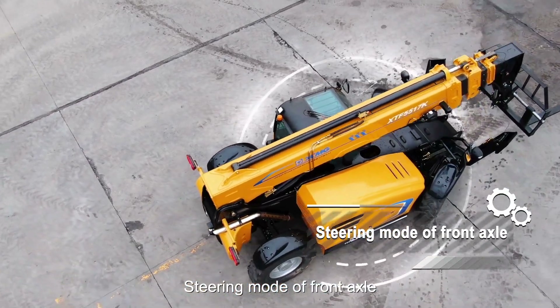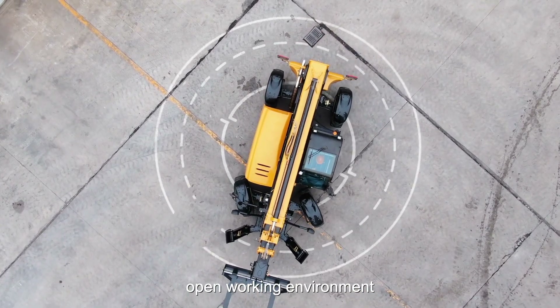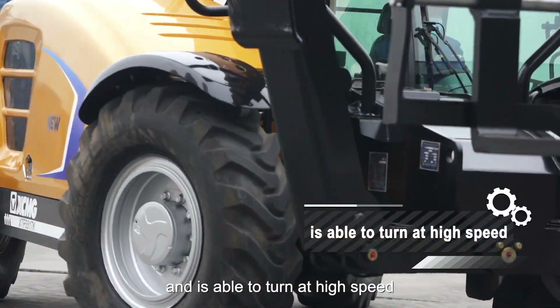Steering mount of front axle: applicable to a relatively open working environment, and able to turn at high speed.